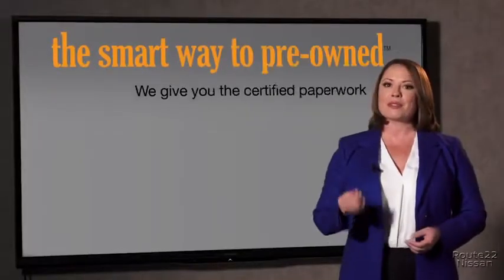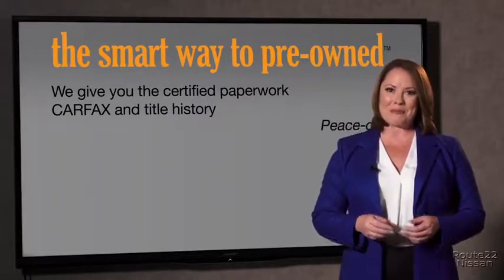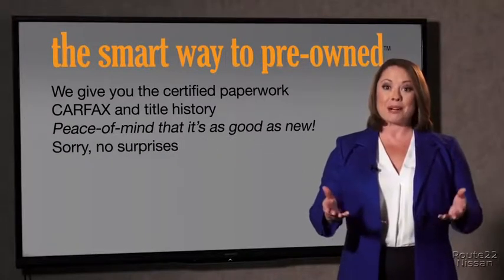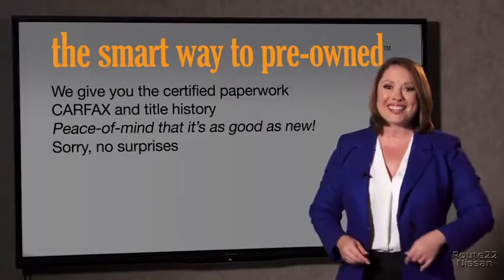Why should you worry if the odometer's been rolled back or you're the victim of a salvaged or rebuilt vehicle, or worse, a washed title? We give you the certified paperwork, along with the CarFax and the title history, providing you with the peace of mind that your certified pre-owned is as good as new. We really don't want to skimp on any of those little things that need to be checked out — we want to make it as good as new, and that's why it's the smarter way to buy your pre-owned vehicle.